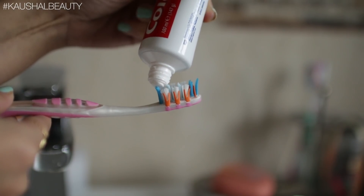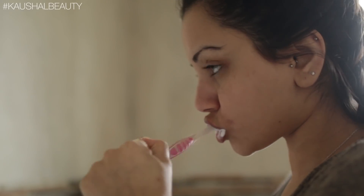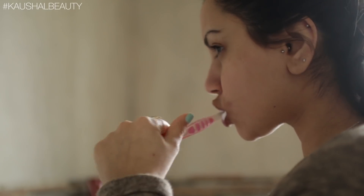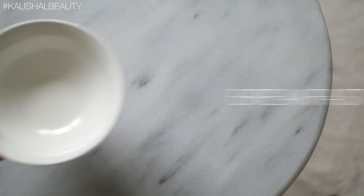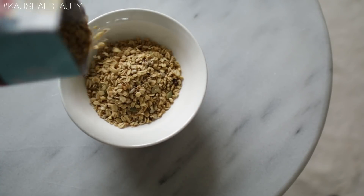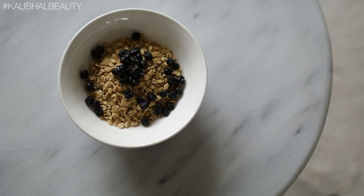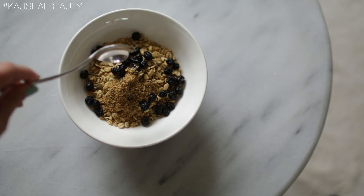The first thing I like to do when I wake up is brush my teeth — I cannot start the day without it because it helps me feel fresh and awake. Once I've done that I move straight on to breakfast. Recently I've been having some natural granola from Costco with some dried fruits, and today I went with some dried blueberries.